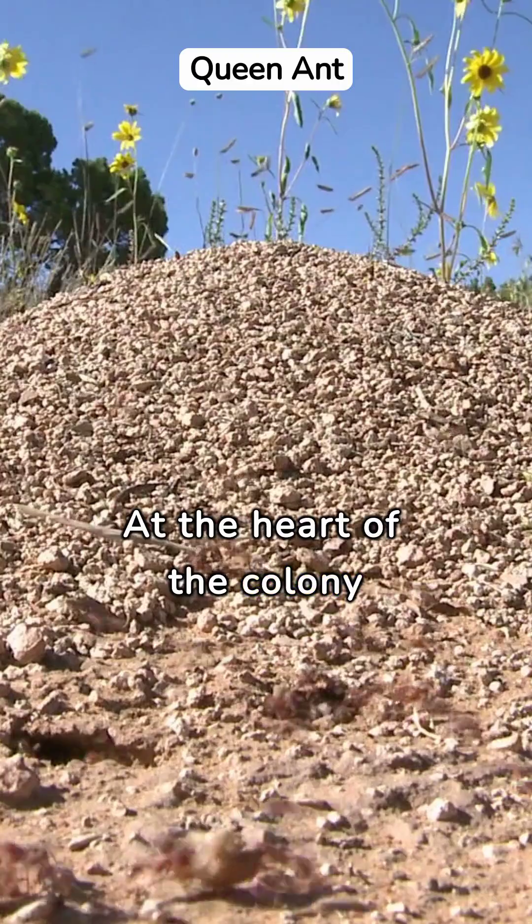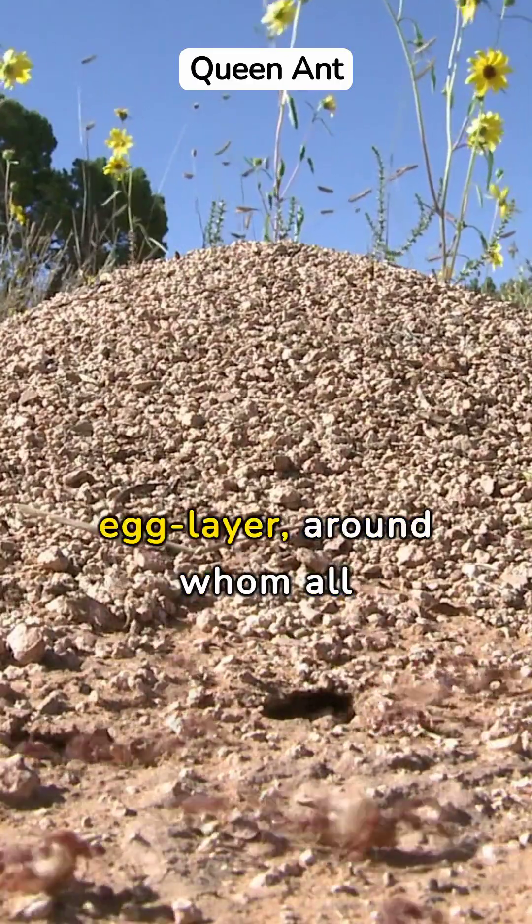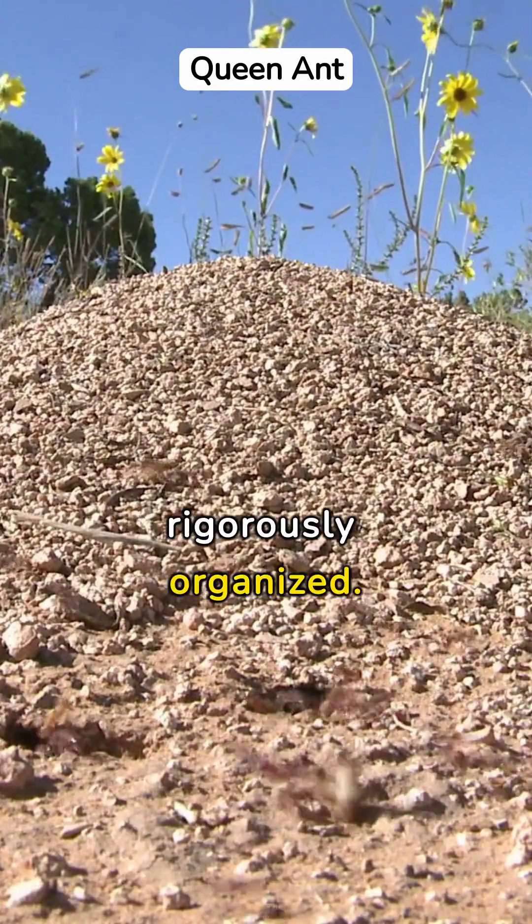At the heart of the colony lies the queen ant, the sole egg layer, around whom all tasks and roles are rigorously organized.